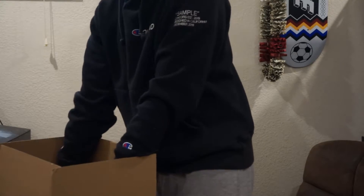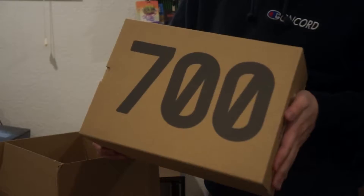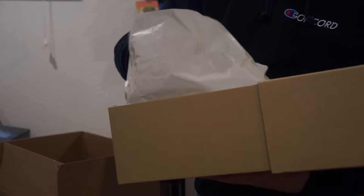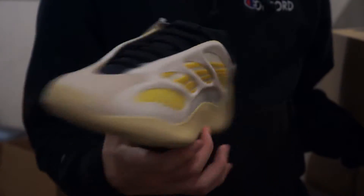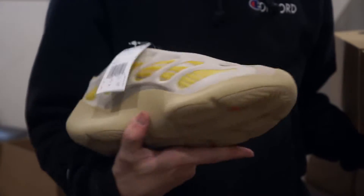This is the Yeezy 700 V3 in the Safflower colorway. Kanye's been releasing a lot of these yellow shoes — look at that, wow. These are not going for much; if I were to sell these now, I'd probably make like five bucks.